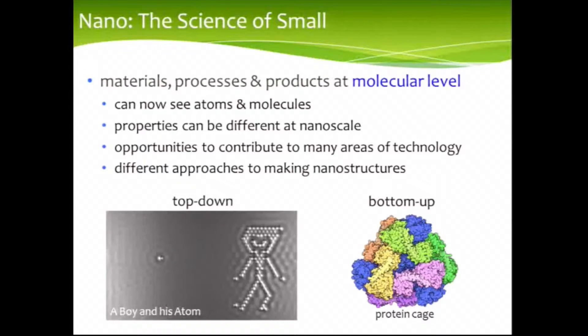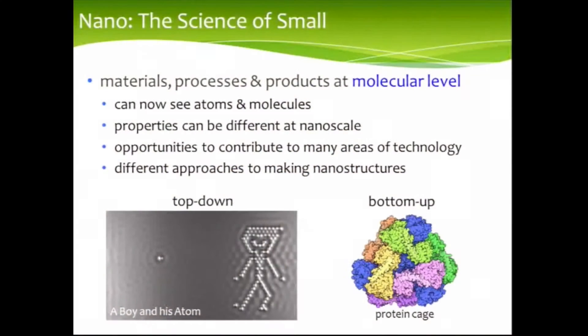What it means is that there are opportunities to contribute to many different areas of technology. In terms of making nanostructures, one can think of two basic approaches. One is the so-called top-down approach, where we actually manipulate things, maybe atom by atom, as in this rather famous stop-motion movie made by IBM recently. And the other approach is a bottom-up approach, which relies on the process of self-assembly — that's actually a lot better, because you get nature to do the work for you.